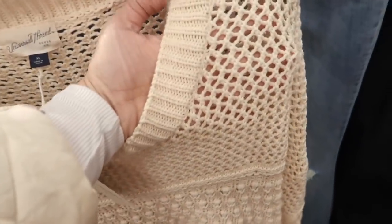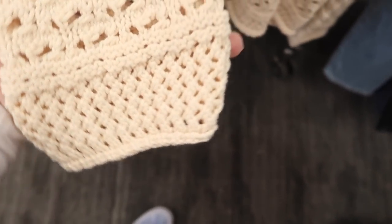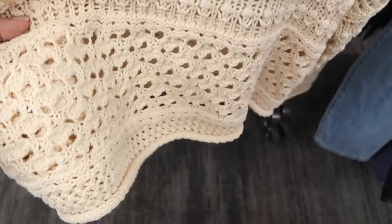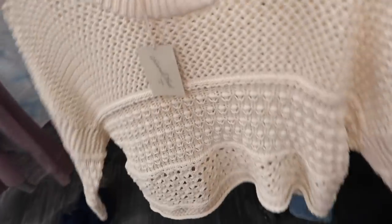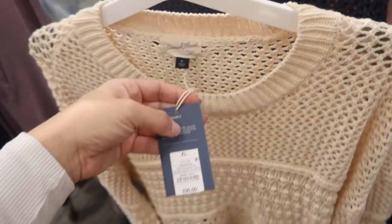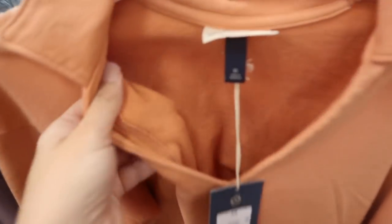New crocheted sweater from Universal Thread — this has the higher neckline with ribbing, a nice open front, perfect transition sweater with the drop sleeve. It's a little bit of a balloon style at the wrist, and the body has a different kind of crochet netting. Goes around to the back as well. Comes in ivory and in blue, and they're $30.